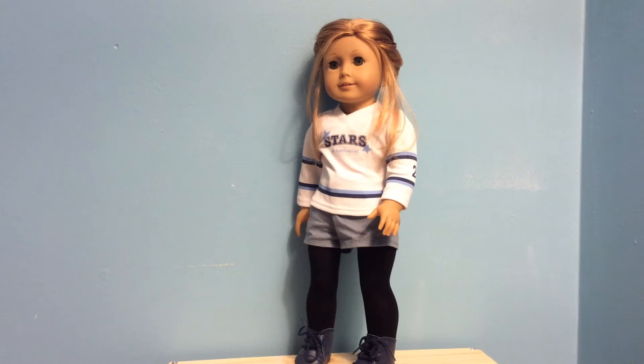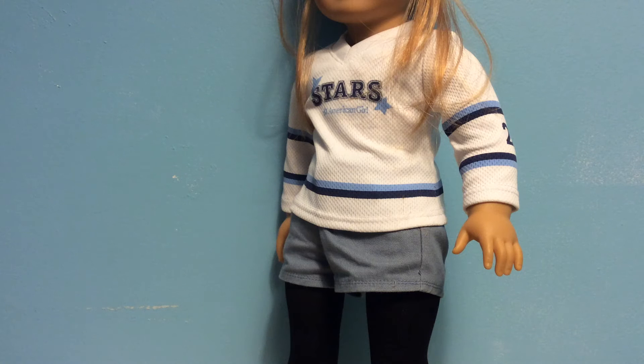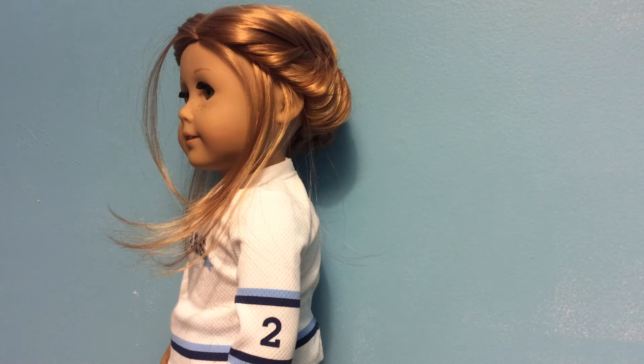The next doll I have here is Mia and she's Girl of the Year 2008. She's wearing a top from her collection which is part of her hockey outfit, some shorts from the old hiking outfit from American Girl, and black tights from Samantha's BeForever collection, paired with Addie's boots from her shoes and socks, which I think really complement this outfit. For her hair, I pulled out some front pieces, trimmed them a bit, and then French fishtailed the rest of her hair back and pinned it to the back of her head.